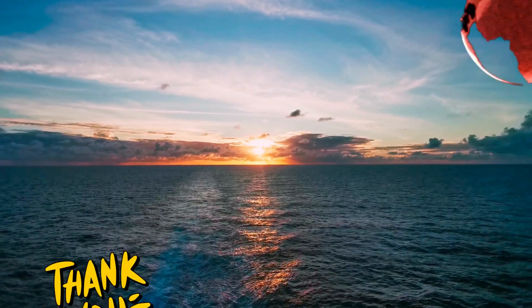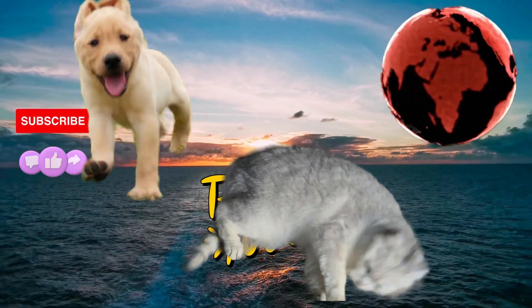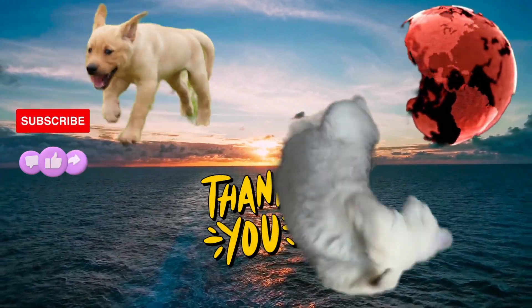Please subscribe, like and share — it greatly helps. Thanks again and we will meet again in the next video. Bye.